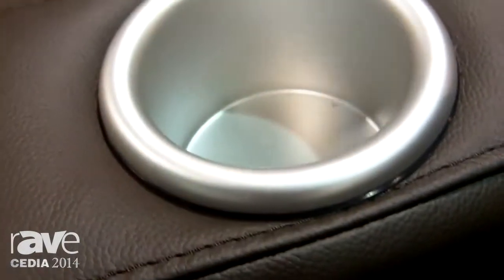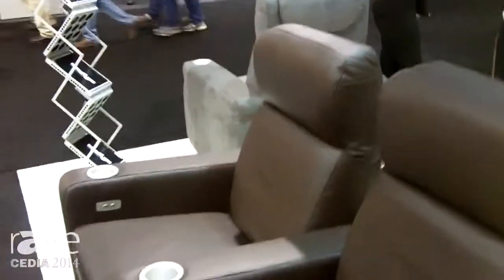It comes in dark brown leather and black and ships straight from Dallas. It's motorized and the headrest actually adjusts as well, so the client can adjust the headrest according to which position they like best while watching their movie.